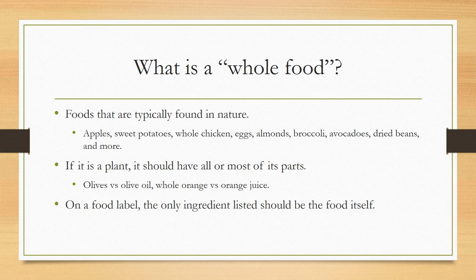So let's get started with: what is a whole food? Well, whole foods are typically foods that are found in nature. So you want to think of things like apples, sweet potatoes, whole chicken, eggs, almonds, broccoli, avocados, dried beans, and more.